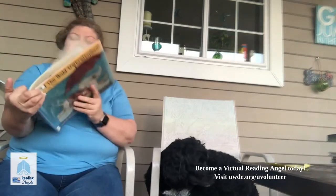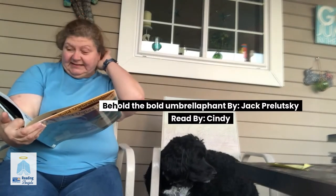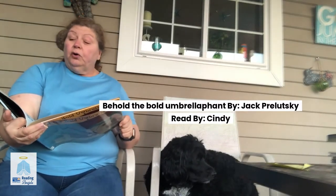We're going to continue reading from the book by Jack Prelutsky called Behold the Bold Umbrella-Phant. This one is called the Circular Sawtoice.